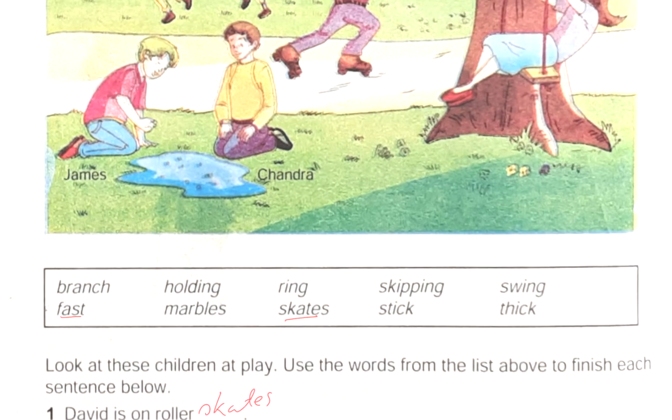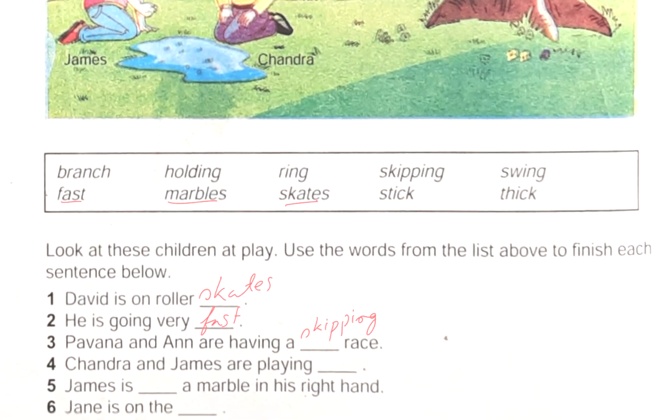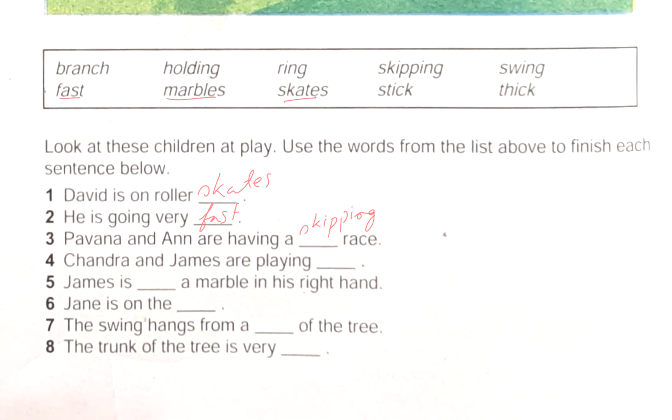Next one: 'Chandra and James are playing ___.' In this place it is written — Chandra and James, what are they doing? They are playing marbles. So we will write in this place: marbles.